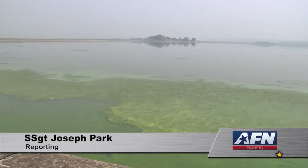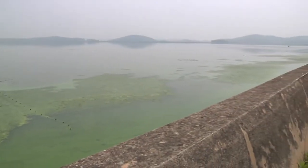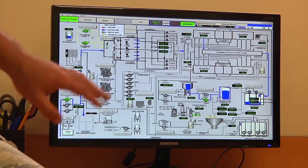The Kunsan Air Base water treatment plant is once again up and running. Pumping water from Yoku Reservoir, the base goes through five to six hundred thousand gallons of water every day.